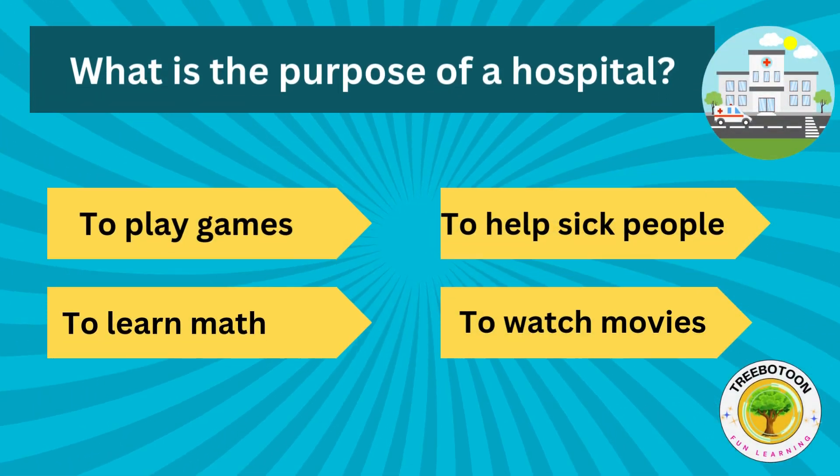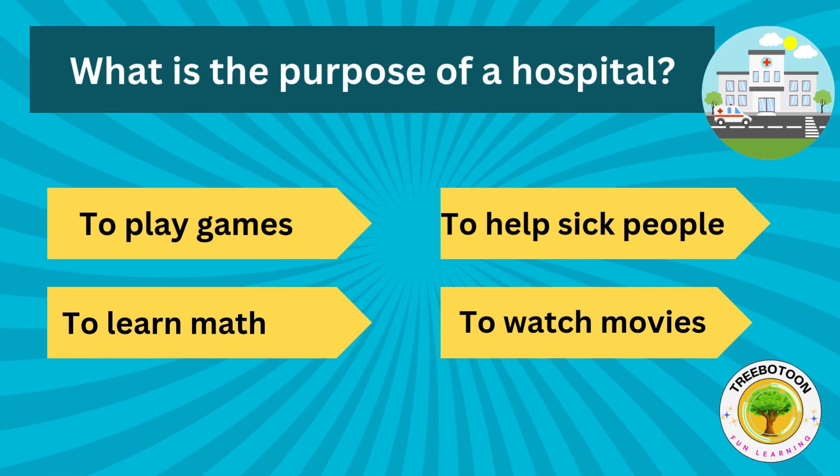What is the purpose of a hospital? To play games, to help sick people, to learn math or to watch movies?